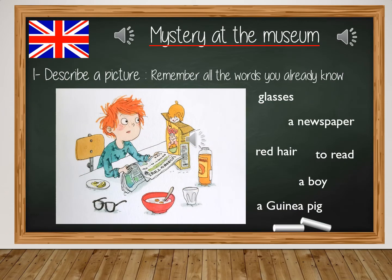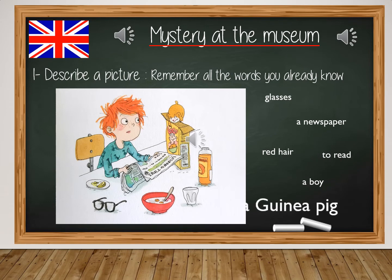First, let's train for the picture description. Look at this picture and try to remember all the words you already know: glasses, a newspaper, red hair, to read, a boy, a guinea pig.